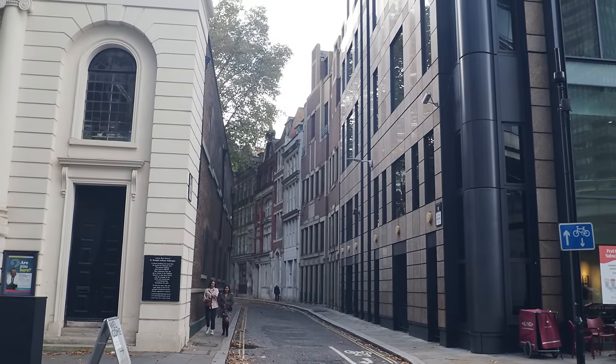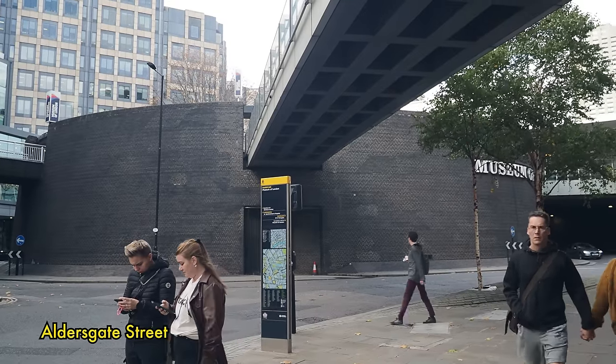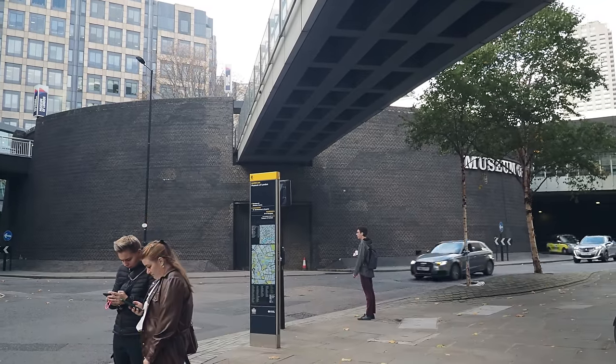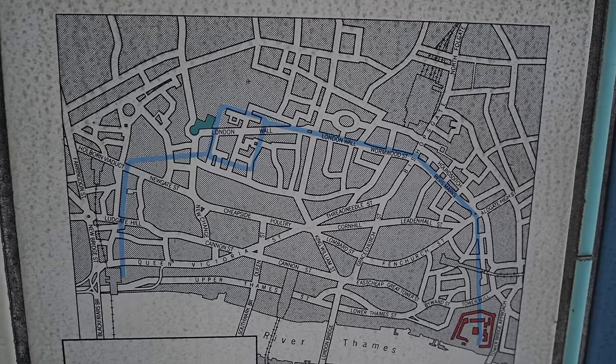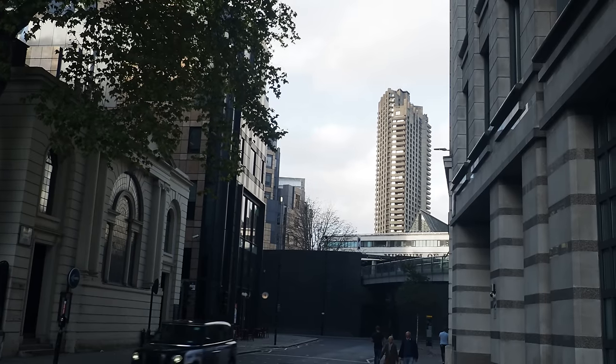You really get that sense of passing through the outer wall of the City of London here, just as we head towards the Barbican, having just passed the original site of Aldersgate and the old Roman wall that cut through here. We're going out into the badlands beyond.